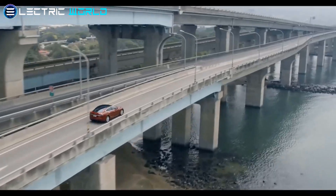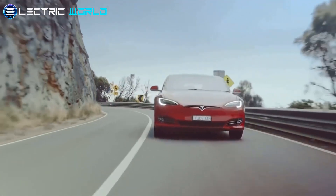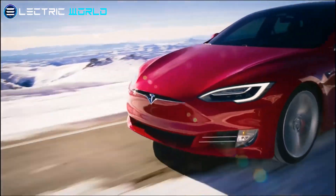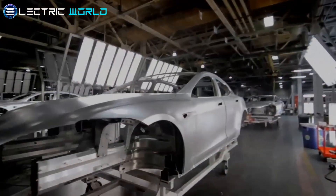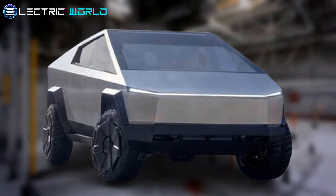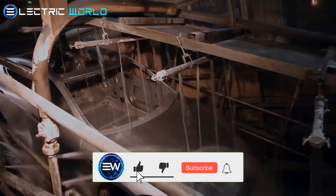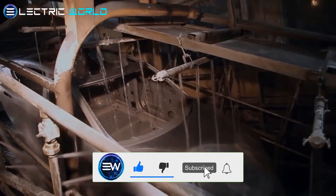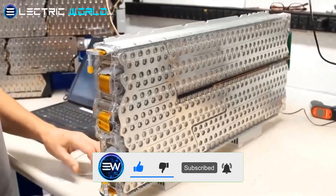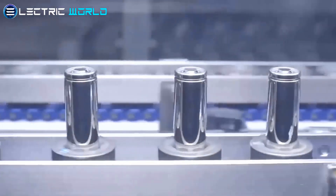Hello and welcome to another Electric World video featuring the latest news about EV World. This time we will be discussing hot updates on Tesla Giga Berlin, Giga Nevada, and the upcoming Cybertruck. Before we get started, make sure to subscribe to this channel and turn on the notification bell so you get notified when we post more content. Let's get started.